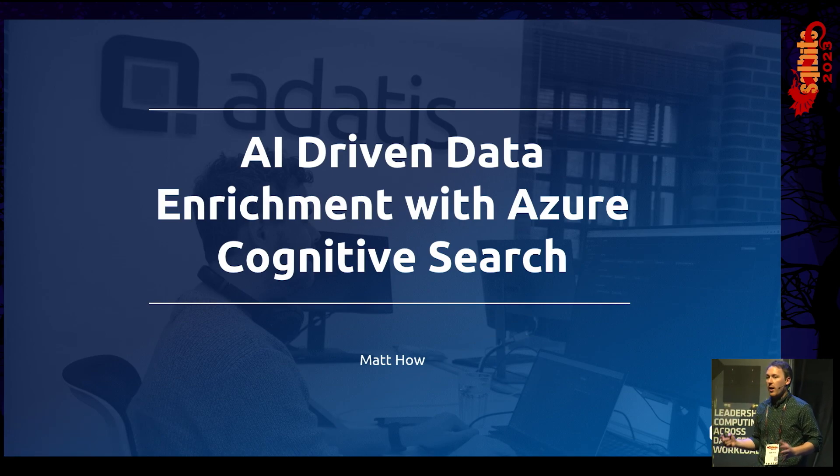Is anyone using any kind of document enterprise-wide search tool at the moment? Not a single hand. Anyone using Cognitive Search already? A couple of hands. Anyone using AI to drive that Cognitive Search and to drive that kind of enrichment of their documents? No? Hopefully there will be some learnings here today.